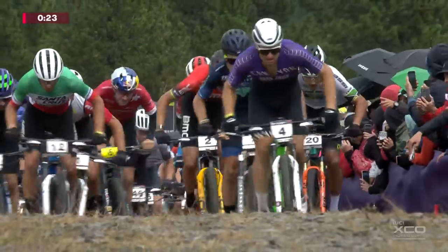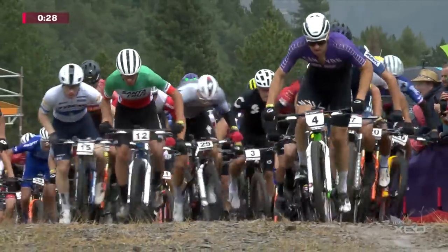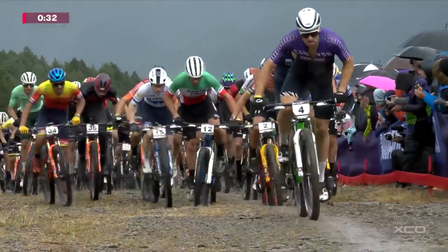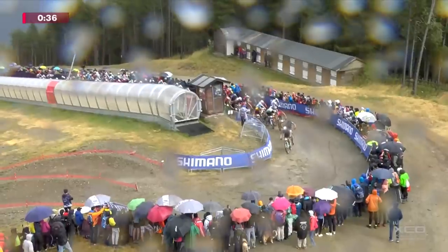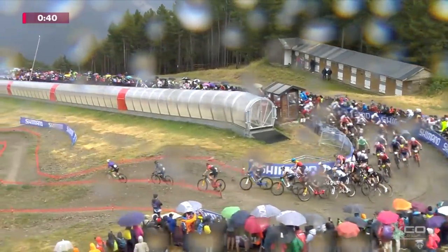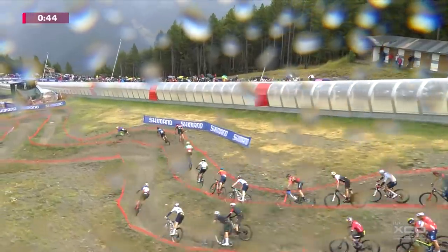Luca Schwarzbauer leading here on this first climb, in the purple kit, the number four on his bike. Joshua Dubois locked on behind him in the blue of Rockrider for the National Champs jersey of Italy. Luca Brido is in contention as well, just behind the red jersey of Jordan Saru. And it's getting tight — Pierre Defuermont caught up in a little bubble on the inside as they head down in this multi-line section.